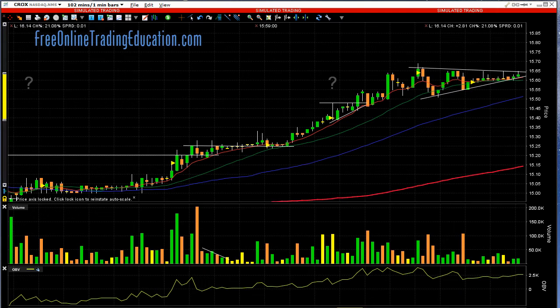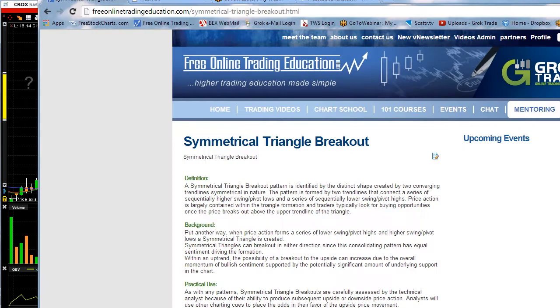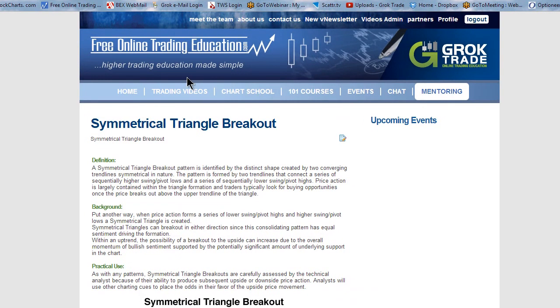Here's what it looked like in late morning. It had done some high bases here, and a high base here, and now it was pinching right there. You can call this a symmetrical triangle — you can also call it a bull pennant — and it's at the end of a run-up, so it's a little more bullish than it is bearish. If you want to know more about it, go to our Free Chart School at FreeOnlineTradingEducation.com, right here in the Free Chart School.